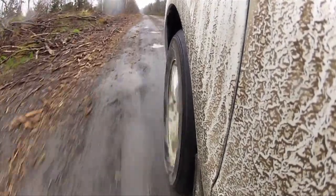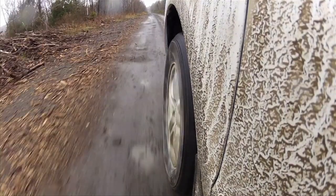Navigating the logging roads that lead to the trailhead proved to be a rough and muddy venture.